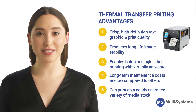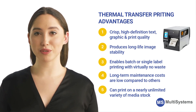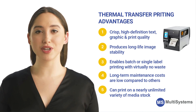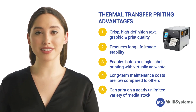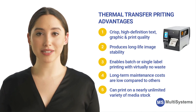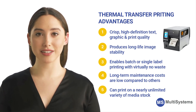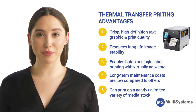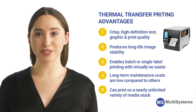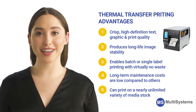Thermal transfer also produces image stability over a long period of time, and enables batch or single-label printing with almost no waste. In comparison to dot matrix, inkjet, and laser printing, long-term maintenance costs are low, and it can print on nearly any type of media stock. Thermal transfer printers are typically more durable than dot matrix or laser printers, allowing for reliable operation in both industrial and office settings.